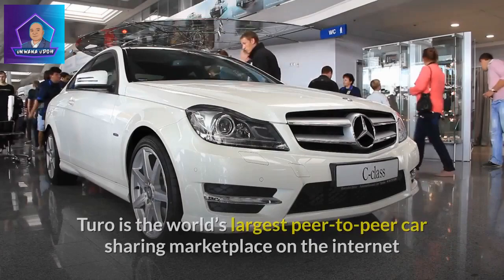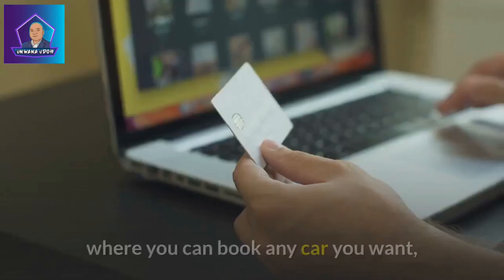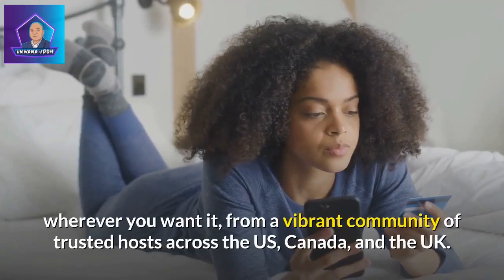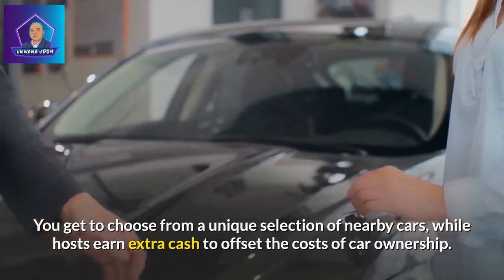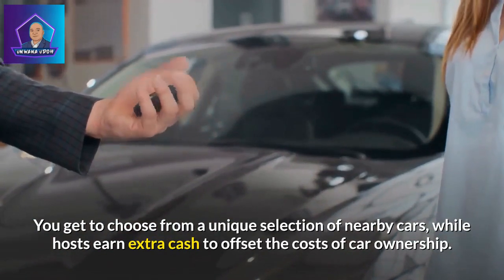What is Turo? Turo is the world's largest peer-to-peer car sharing marketplace on the internet where you can book any car you want, wherever you want it, from a vibrant community of trusted hosts across the US, Canada, and the UK. You get to choose from a unique selection of nearby cars, while hosts earn extra cash to offset the costs of car ownership.